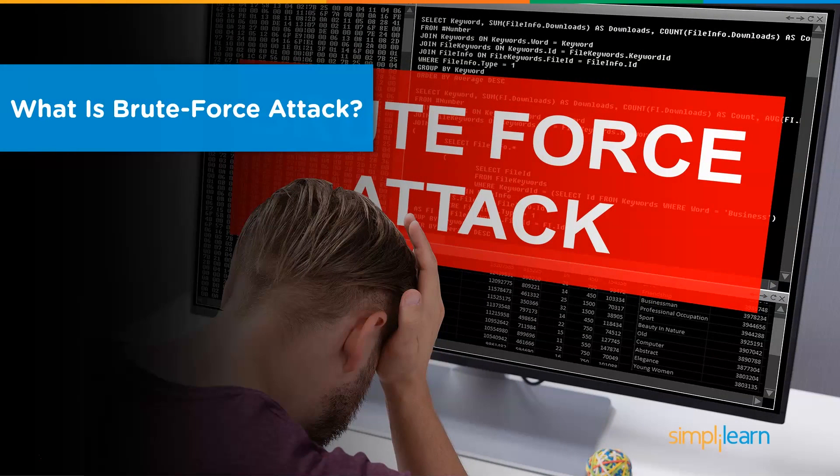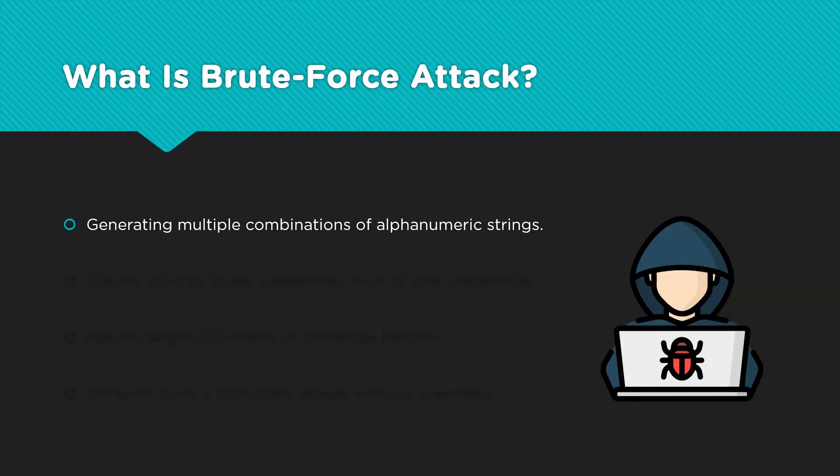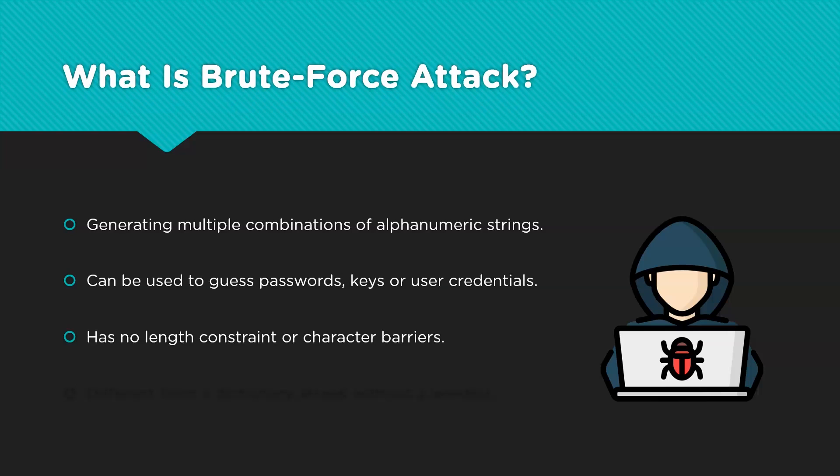Let's begin with learning about brute force attacks in detail. A brute force attack, also known as an exhaustive search, is a cryptographic hack that relies on guessing possible combinations of targeted passwords until the correct password is discovered. It can be used to break into online accounts, encrypted documents, or even network peripheral devices. The longer the password, the more combinations that will need to be tested. A brute force attack can be time-consuming and difficult to perform if methods such as data obfuscation are used, and at times downright impossible.